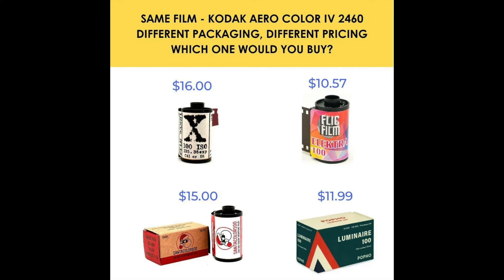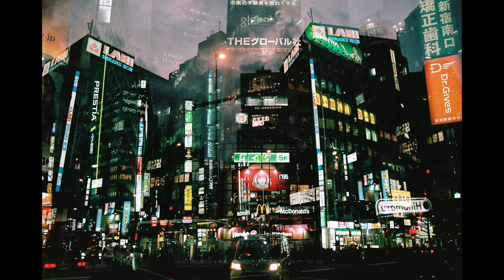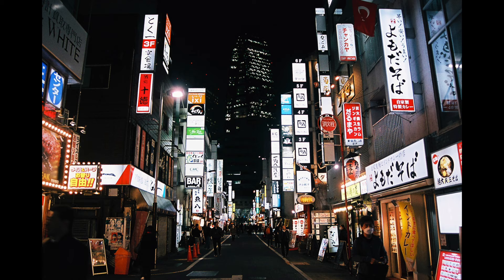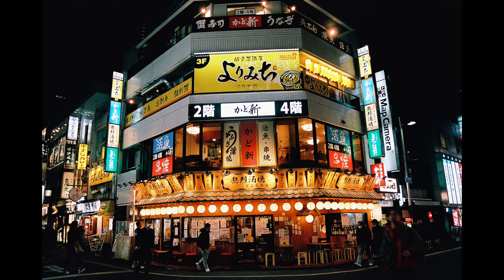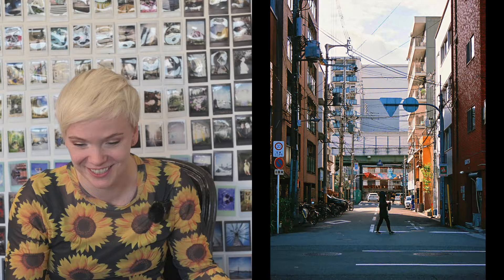Here's a price comparison found on Reddit that is in USD, and as you can see, Flickfilm's Electro 100 is the cheapest option for buying Aeracolor 4. On all of the rolls of Electro 100 I've shot, I got more than 36 frames. On one of them I actually got 42 frames, which started to stress me out — I thought the film never gripped and I had spent the last six hours on foot in Japan doing street photography just shooting the leader. But it turns out the roll just had 42 frames on it, and I got some gorgeous results.